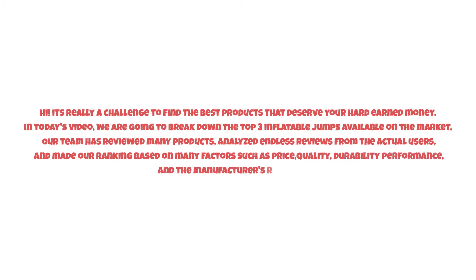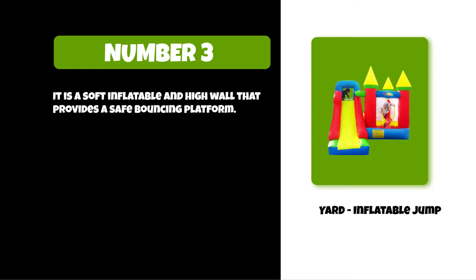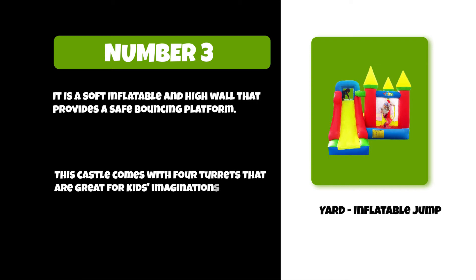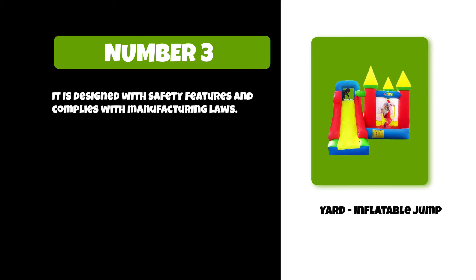At number three: the Yard Inflatable Jump. It is a soft inflatable with high walls that provide a safe bouncing platform. This castle comes with four turrets that are great for kids' imaginations. It is designed with safety features and complies with manufacturing laws, making it ideal for almost anywhere.